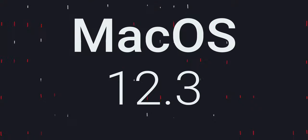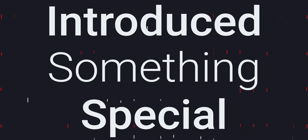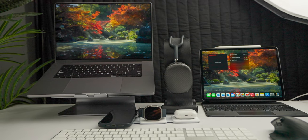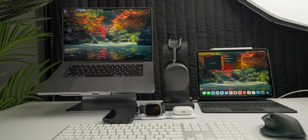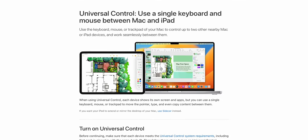My at-home setup works great, but how do I get something similar while on the go? macOS 12.3 and iPadOS 15.4 introduced something special — something that has made being mobile with a similar desk setup very much possible. That something special was Universal Control.